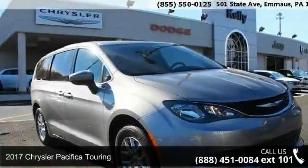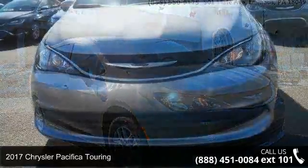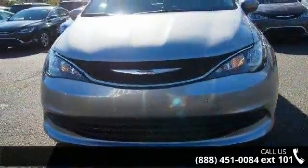Imagine yourself in this 2017 Chrysler Pacifica Touring. If you are looking for a first-rate auto, this one could be yours today.